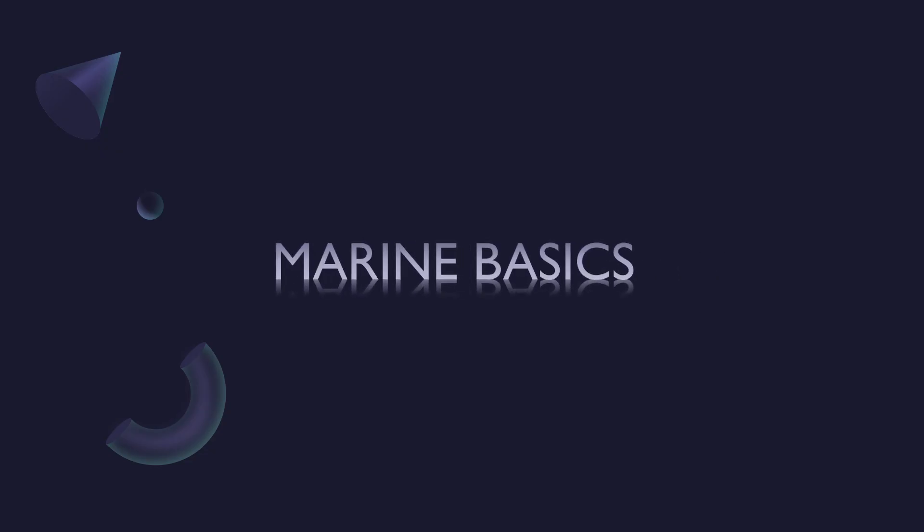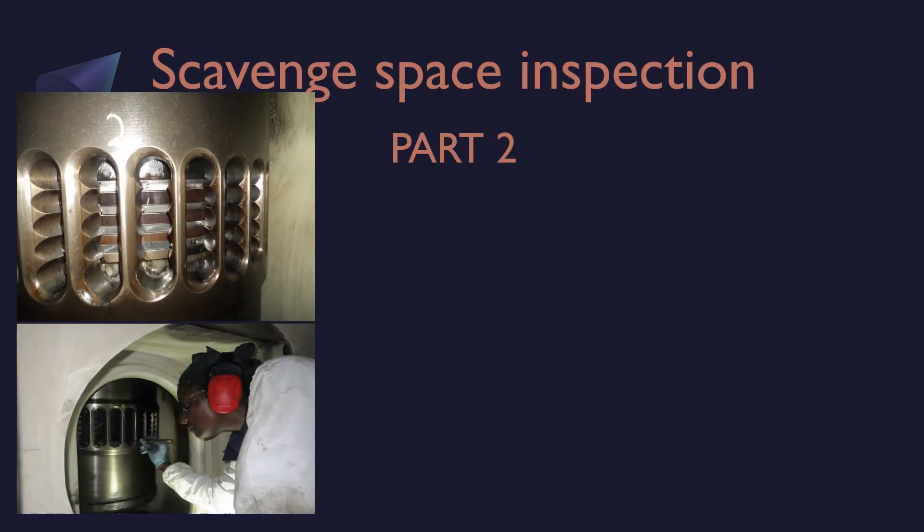Hi, welcome to Marine Basics. This is part two of Scavenged Space Inspection. If you did not watch part one, please watch it before watching part two. There we discuss about few topics of Scavenged Space Inspection.